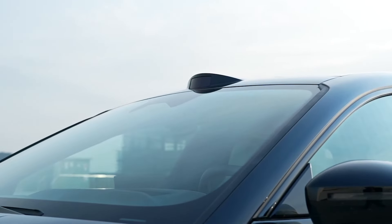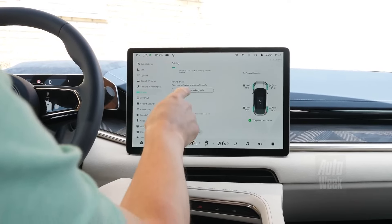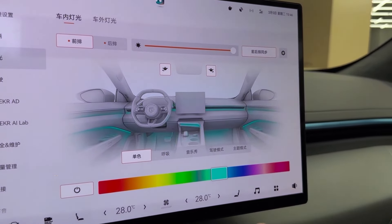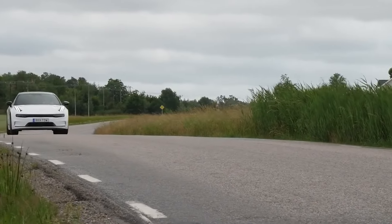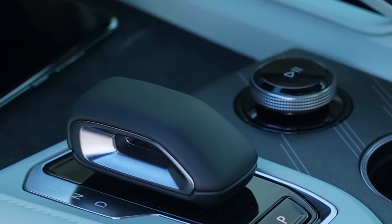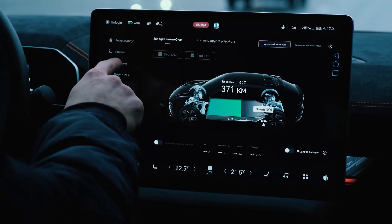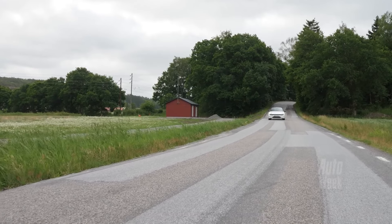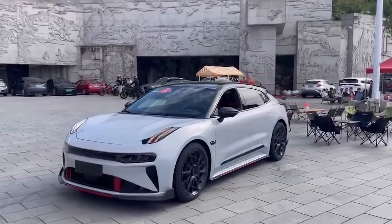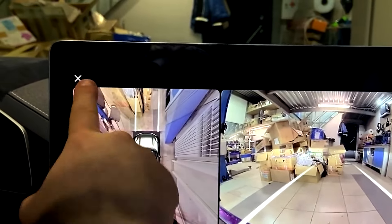Technology is at the forefront of the ZK 001. The infotainment system is powered by ZK's own software, offering a user-friendly interface and over-the-air updates. It includes voice recognition, a premium sound system, and customizable ambient lighting. The system is intuitive and responsive, ensuring a seamless experience. Smartphone integration is seamless, with wireless charging and multiple USB ports for connectivity. The ZK app allows you to control various functions remotely, such as preconditioning the cabin and checking the battery status. Safety is paramount — the ZK 001 comes with a suite of airbags, a reinforced safety cage, and advanced collision avoidance systems. The 360-degree camera system provides a clear view of your surroundings, making parking and maneuvering in tight spaces a breeze.